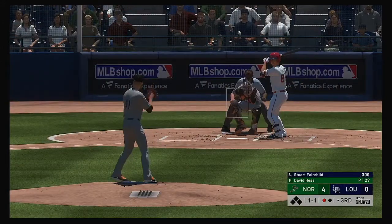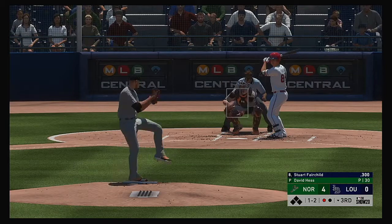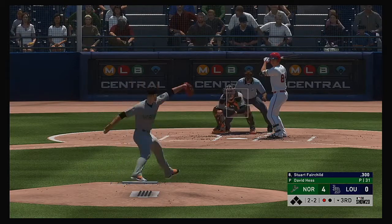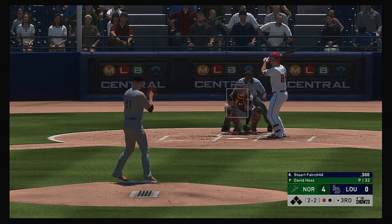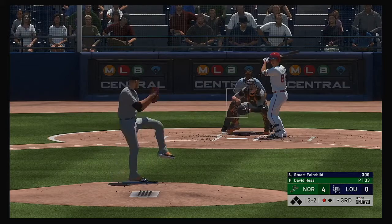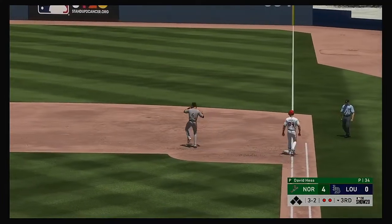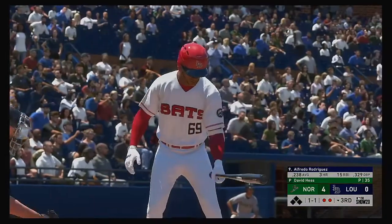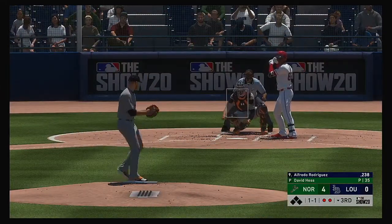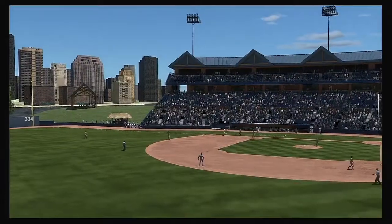Stepping up, Stuart Fairchild — four hits already in the series through seven at-bats. On a full count, hard hit ball to second right to him — and there are two away. Coming to the plate, Alfredo Rodriguez, a guy looking to break out in a big way. He hasn't been getting the results he or his club have been hoping for. Sent on the ground out to second — they whip it to first in time and that ends the inning.